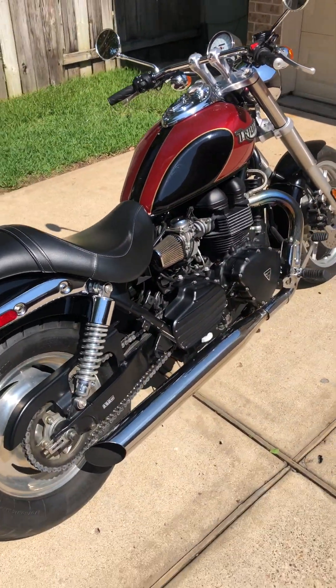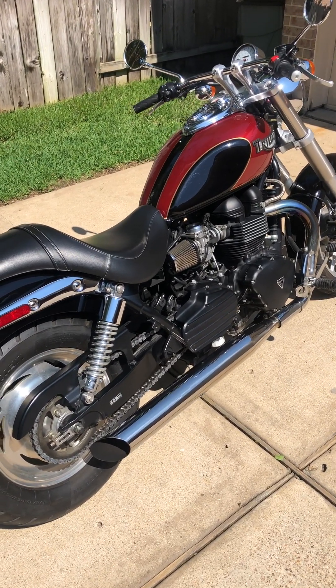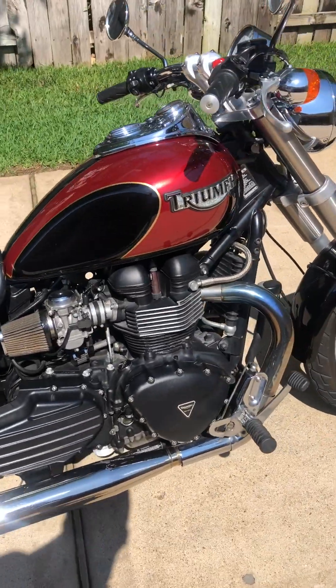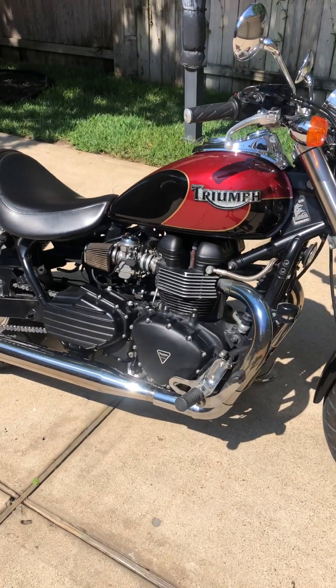Hit me up — contact info is in the details — if you have any questions. Great bike by a great brand. The only reason I'm getting rid of it — I love it — is because I got a vintage Triumph that I'm focusing on going forward.